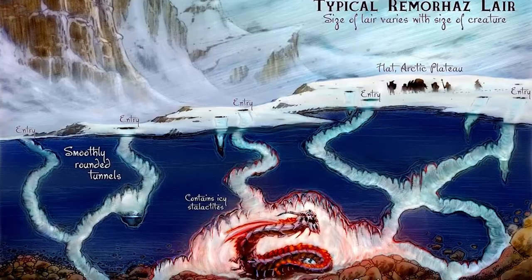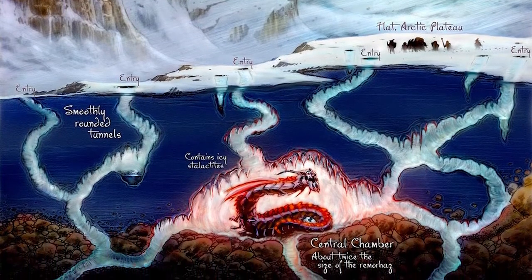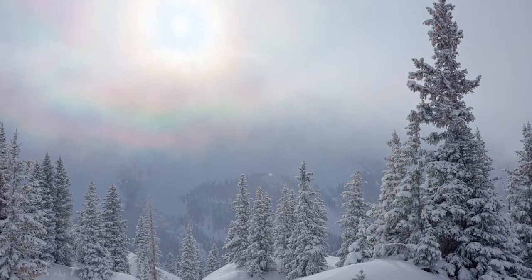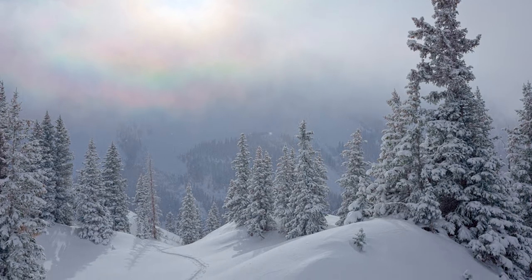They prey on elk, bears, pretty much anything that shares their territory. They hide deep beneath the snow and ice, lie in wait, waiting for the sensation of tremors from any movement above them. Conversely, when hidden like this, the remorhaz lowers its body temperature so that it doesn't melt its surrounding cover.